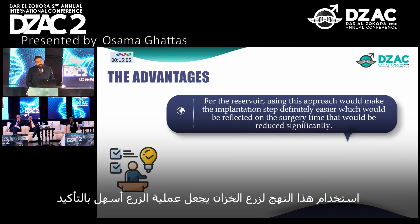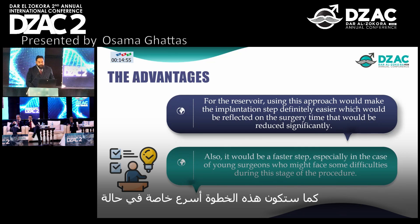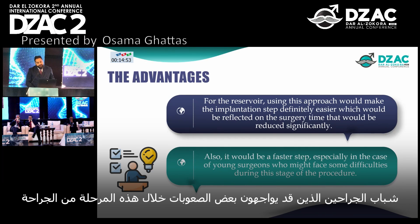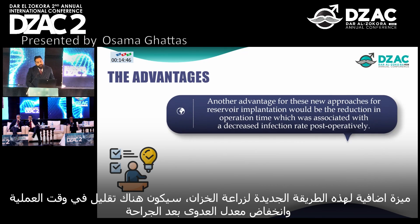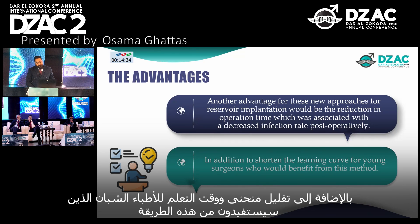Using this approach would make the reservoir implantation step definitely easier, which would be reflected in the surgery time, which would be reduced significantly. It would also be a faster step, especially for young surgeons who might face difficulties during this stage of the procedure. Another advantage is the reduction in operation time, which is associated with decreased post-operative infection rates, in addition to shortening the learning curve for young surgeons who would benefit from this method.